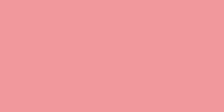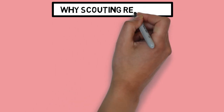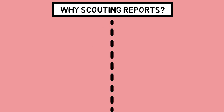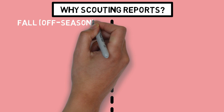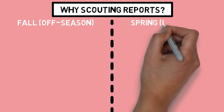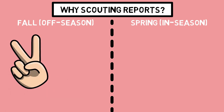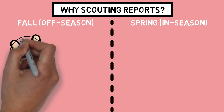Why do we need scouting reports? At the college level, we can really break down the way we use technology into two separate bins: the fall, or our off-season, and the spring, when we compete. In the fall, we get a chance to see what our guys can do by working on both our pitchers and hitters, determining what areas they need to improve on to get better.